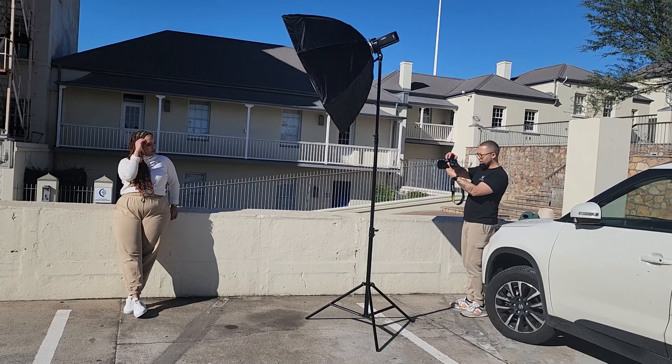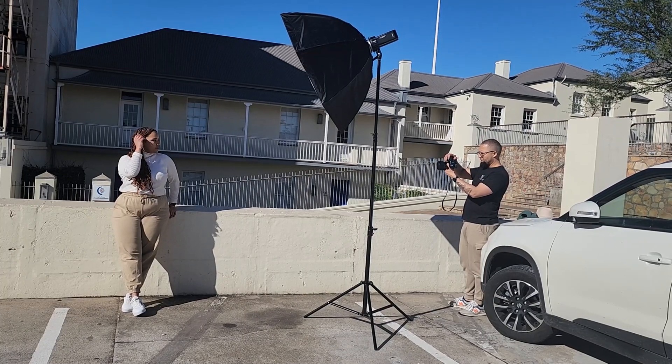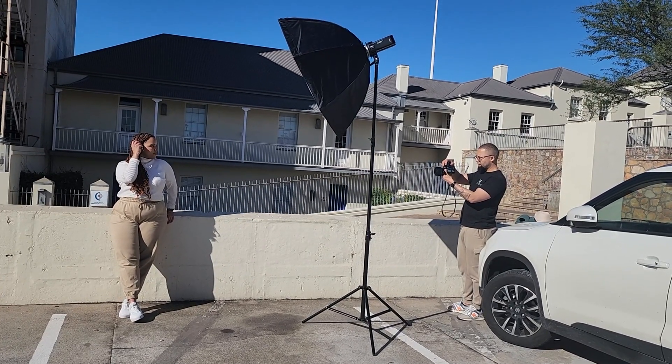So Jenna came down from Joburg and we just had to do a shoot. Nikki is going to help us today. It was quite late in the day — I was hoping to shoot earlier to avoid the hot sun — but it was also an impromptu challenge, so we're going to make the most of it.